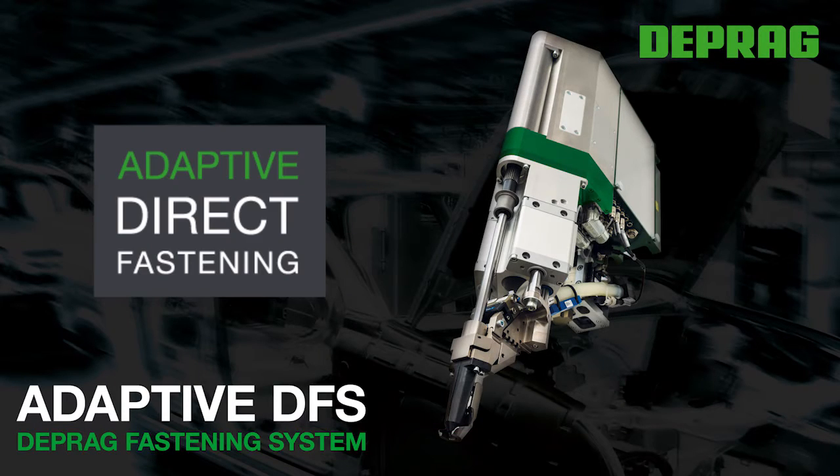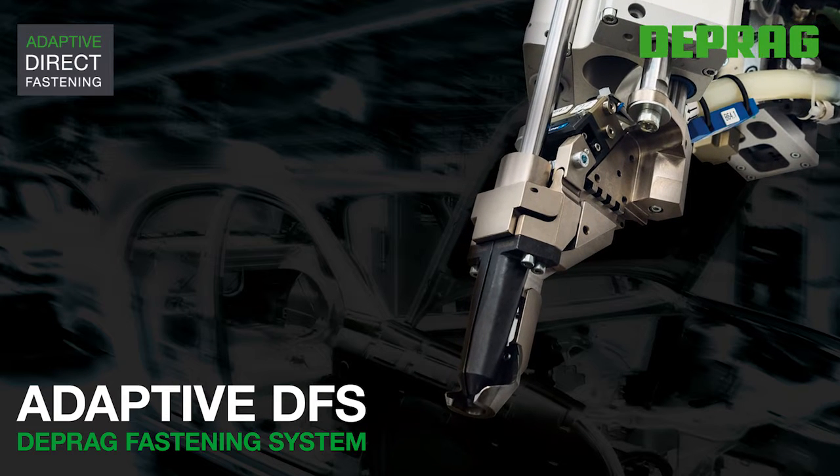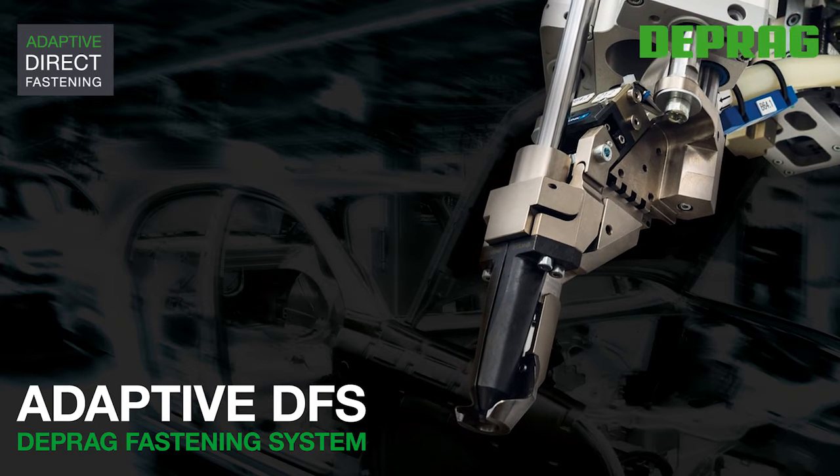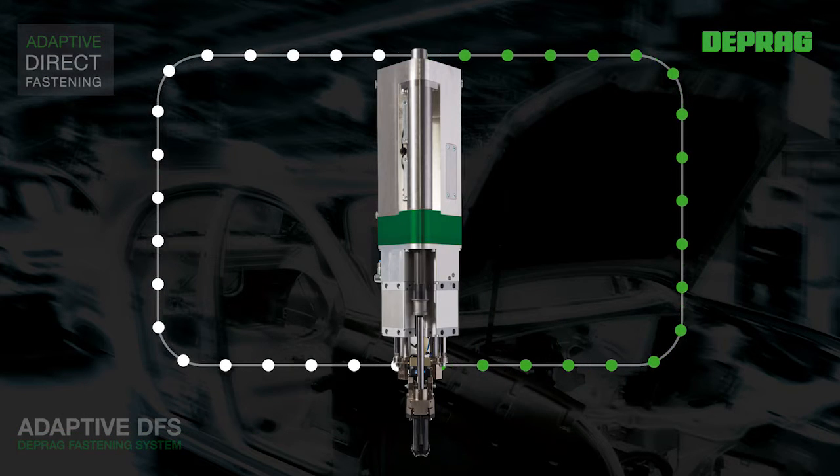Adaptive Direct Assembly with the DEPRAG Adaptive DFS — DEPRAG Fastening System. The new Adaptive Fastening Unit, Adaptive DFS,